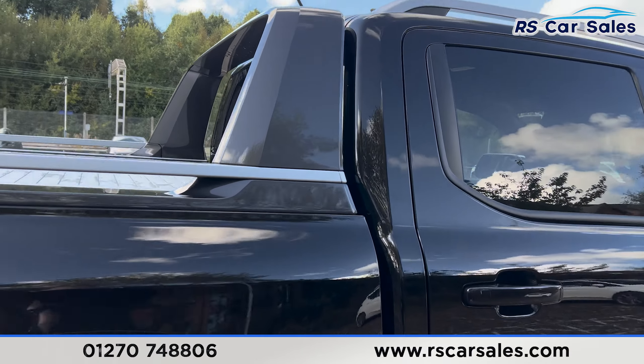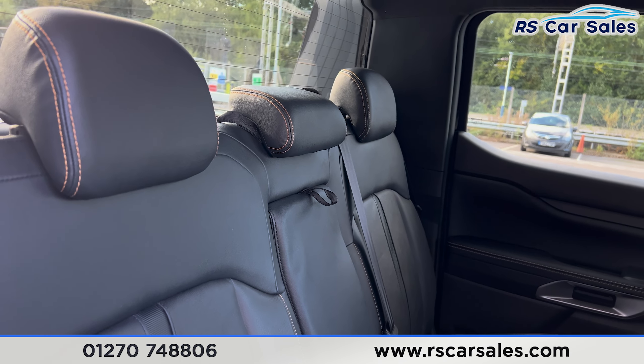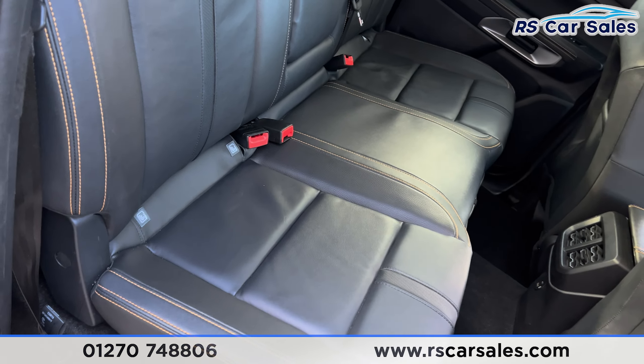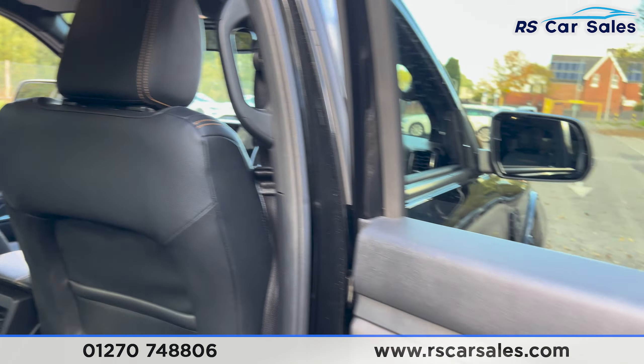If you take a look at the interior, inside the back first, you'll find the leather seats. They do have the foldable armrests in the centre and fixed ISOFIX points as well. Back here you then have the vents along with the USB ports, and electric windows on the doors.